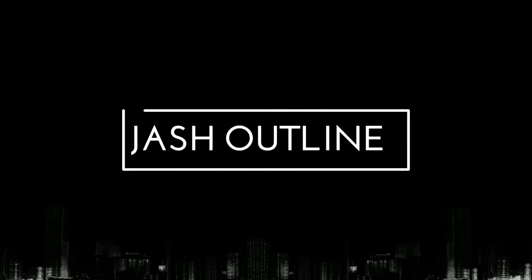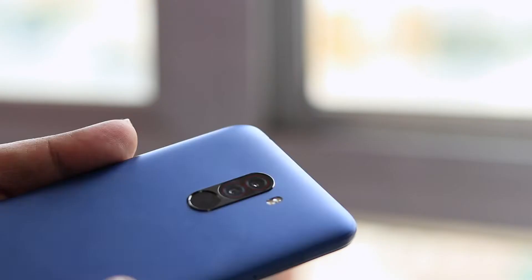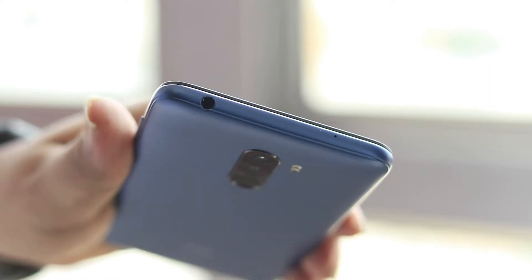Hey guys, welcome to Jash Outline. Today we are talking about Poco F1. I have been using this device for about 16 days, around 2 and a half weeks. So right now I can tell you what are the good and bad in this device and let you know whether you need to get this device or not. So here is the Poco F1 review.